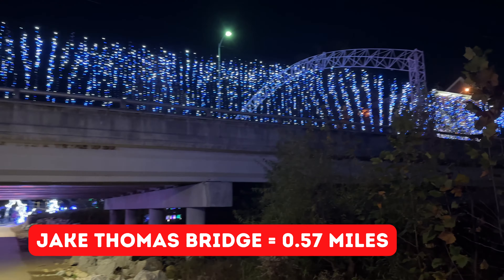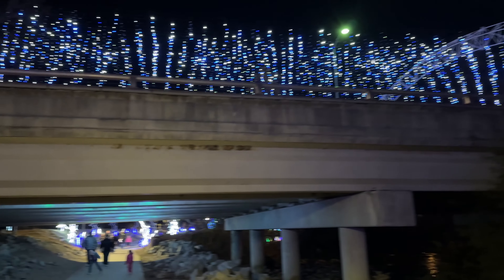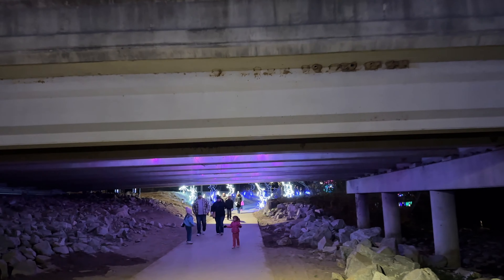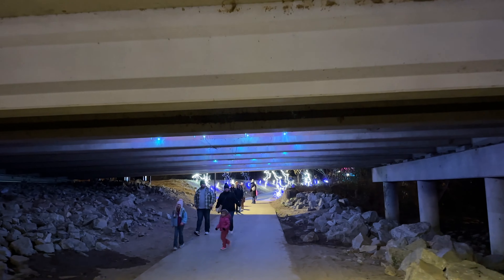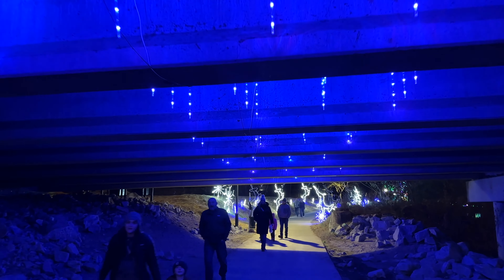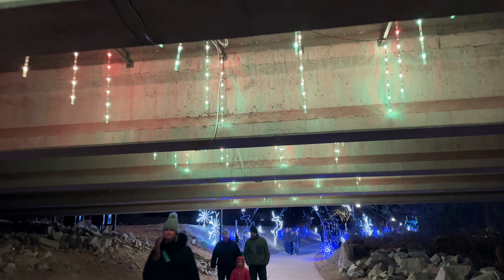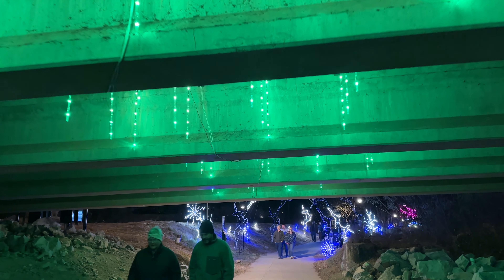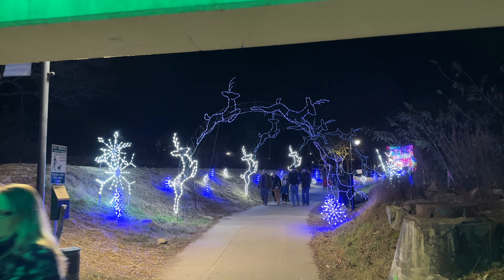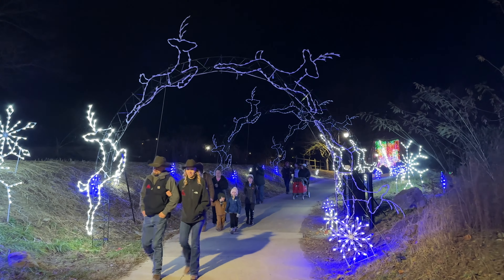This is always a really neat bridge to drive under at night and we're going to walk under it. I think they added some lights — oh yeah, check these out: colored icicles under the bridge. That's fun. I see something colorful ahead, but before we get to that, there's deer jumping over the pathway here.